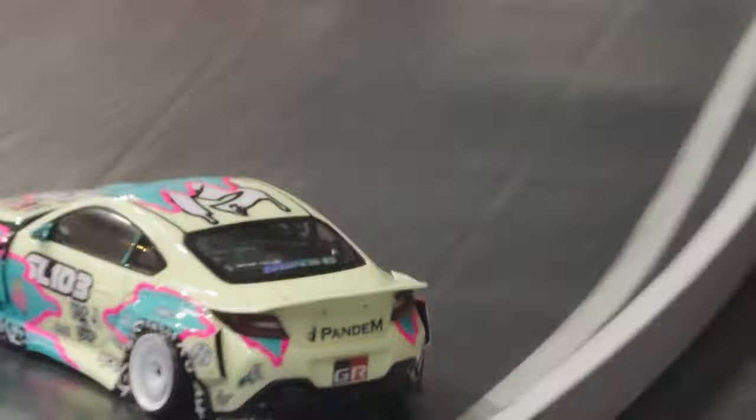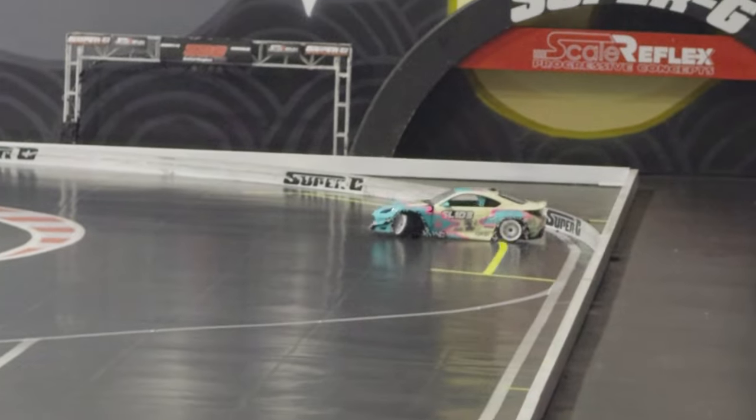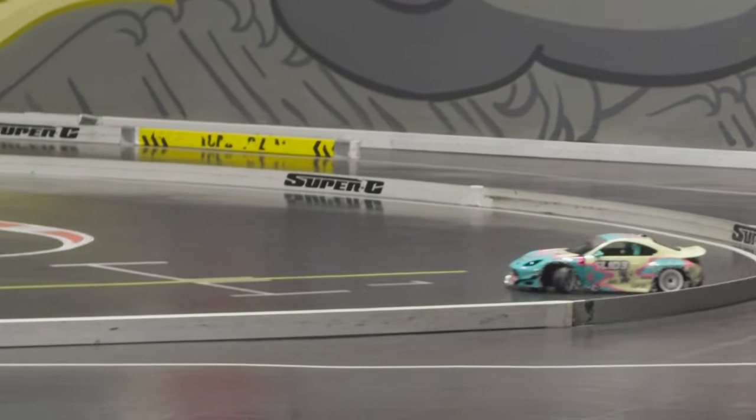The goal for me was pretty simple: retain the snap that the GRK5 naturally had, yet maintain smoothness in order to keep it stable throughout the corners. I just find there's something very satisfying about tuning this chassis. I've never really tuned an inline motor chassis before, so this is all new for me.